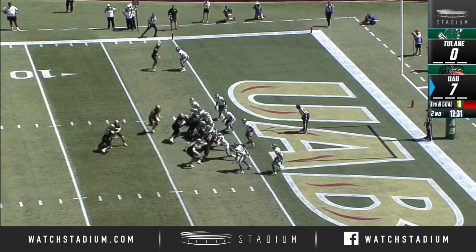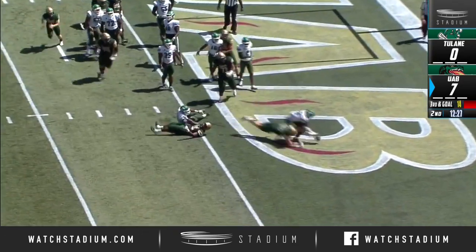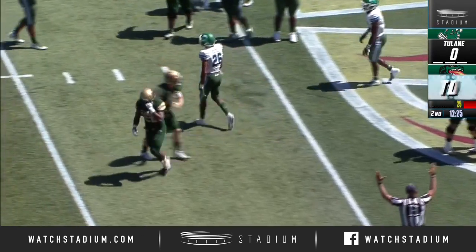Pound Senior is in the game. Johnson gives it to Brown, reaches for the goal line. He's in. Touchdown UAB.